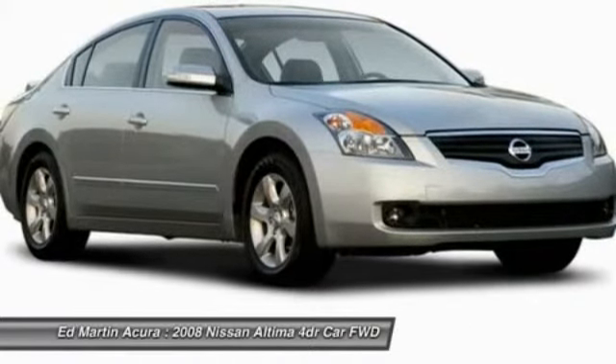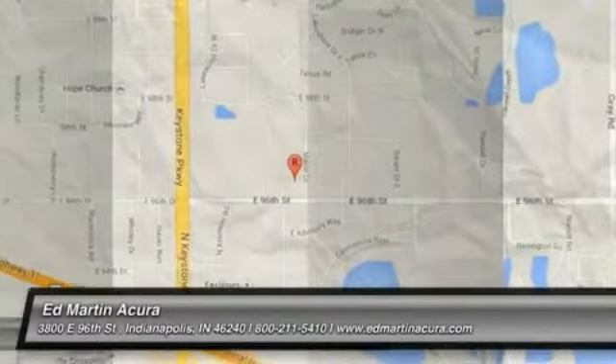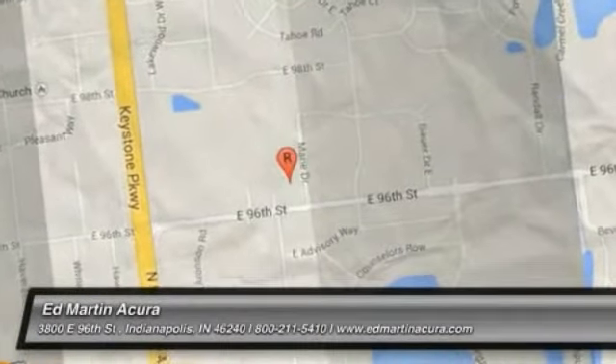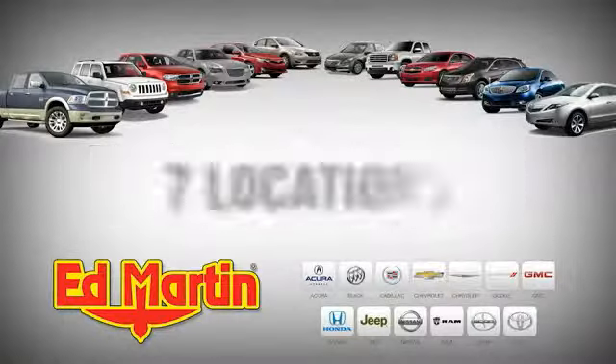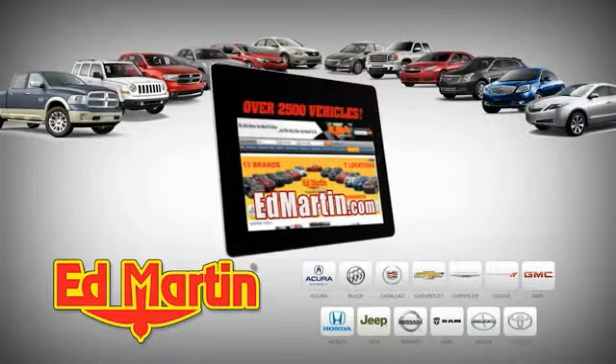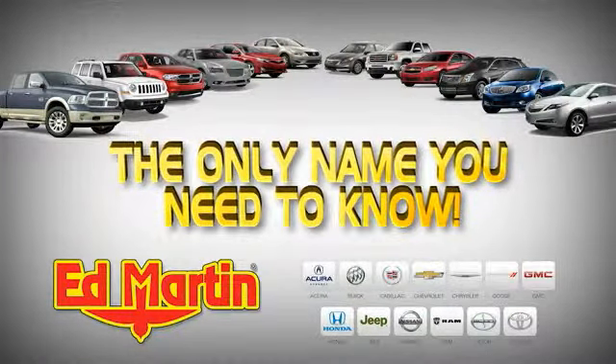Come take a test drive today. Seven locations, 13 brands, over 2,500 new and used vehicles online at EdMartin.com. Ed Martin is the only name you need to know.